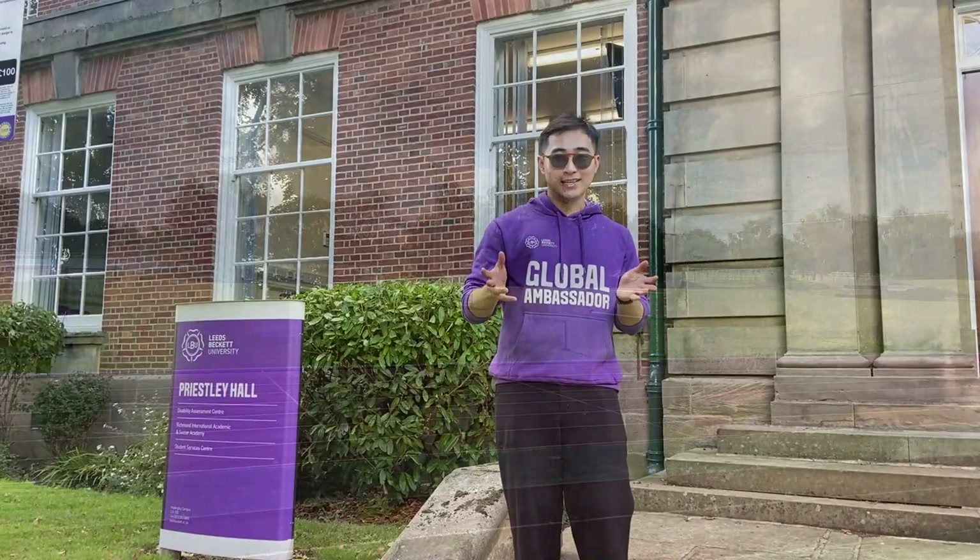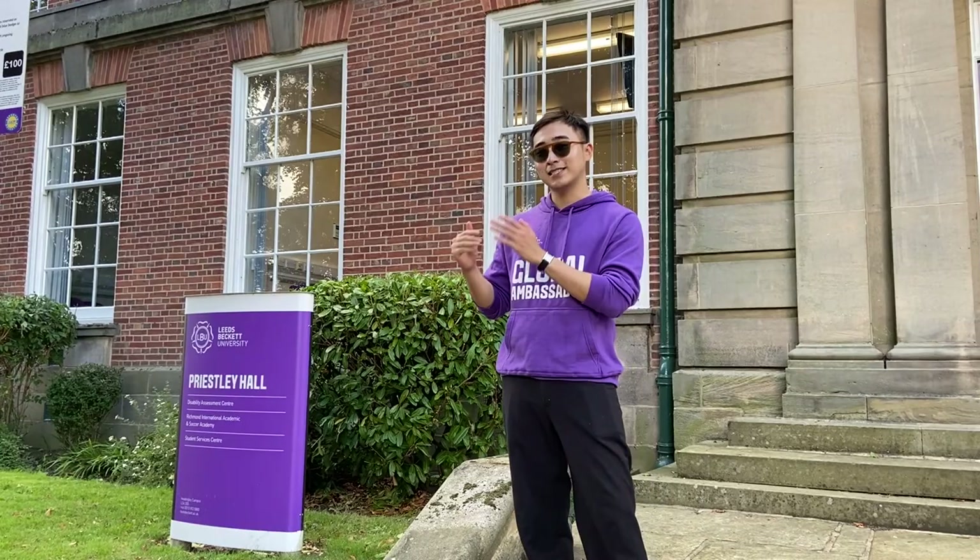And Chrisley Hall with Student Service Center and Disability Assessment Center will be our final destination of today. So let's check it out.